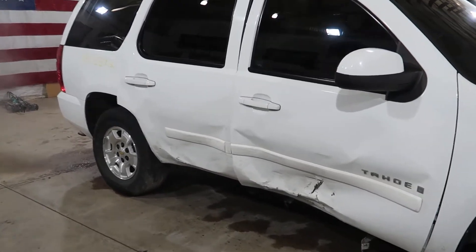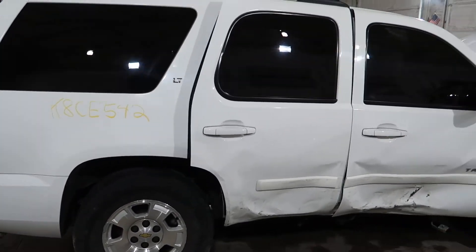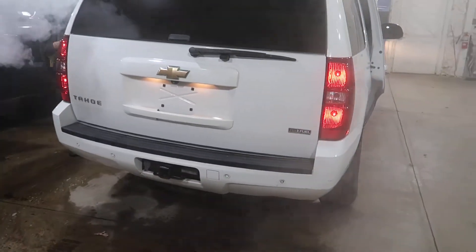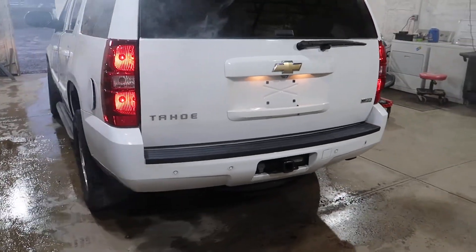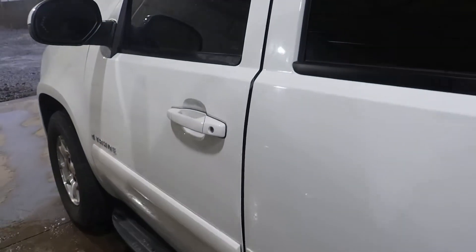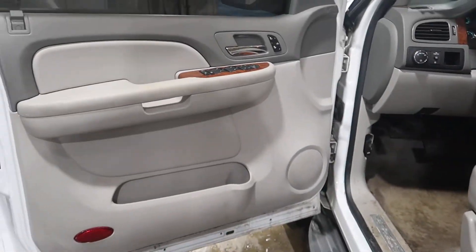It is pretty clean, which leads us to believe it probably was originally a down-south truck. But right there's the damage. Rear gate's clean, left side doors clean. You'll see the left side doors are clean. It does have a light titanium interior.